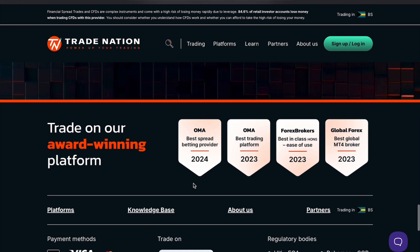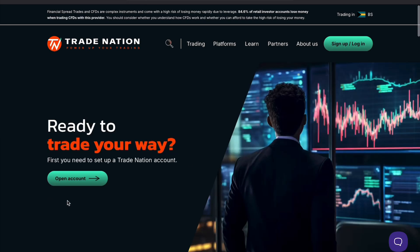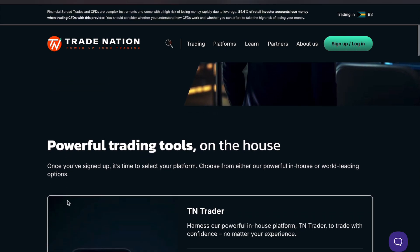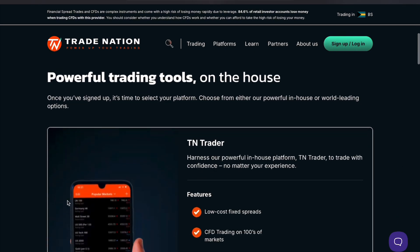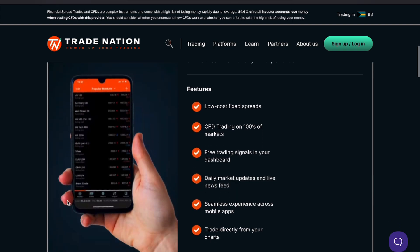Back to CoreSpreads. One of its best features is its demo account. This is a fantastic way for beginners to practice trading without risking real money. The demo account simulates the live trading environment, allowing you to get comfortable with the platform before diving into real trading.